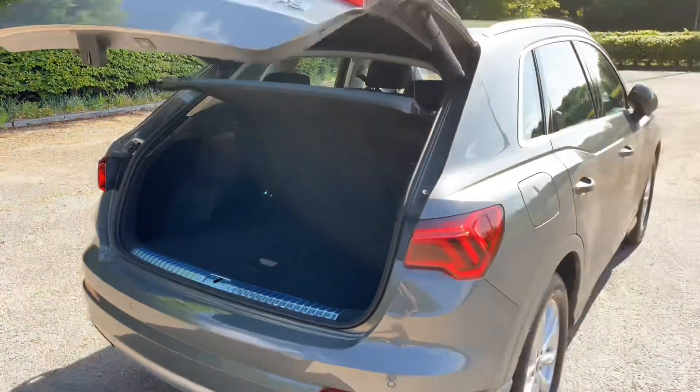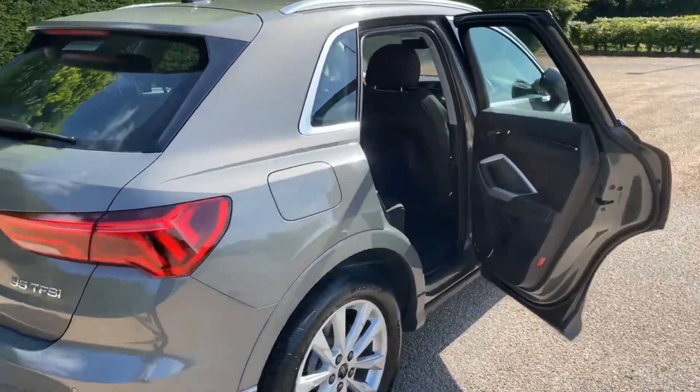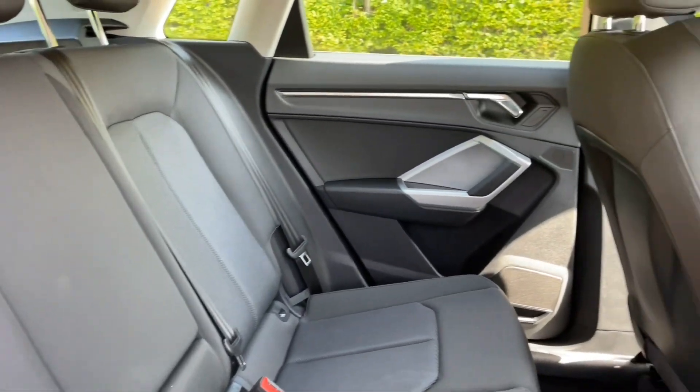You can also fold down the rear three seats to increase your luggage capacity, or one singular seat to carry longer items as well as other passengers. The rear three seats when folded up have plenty of room for passengers to be as comfortable as possible at all times, as well as having plenty of leg room.